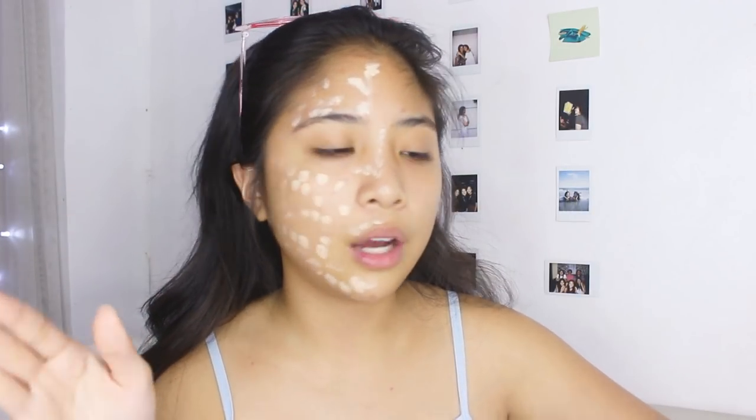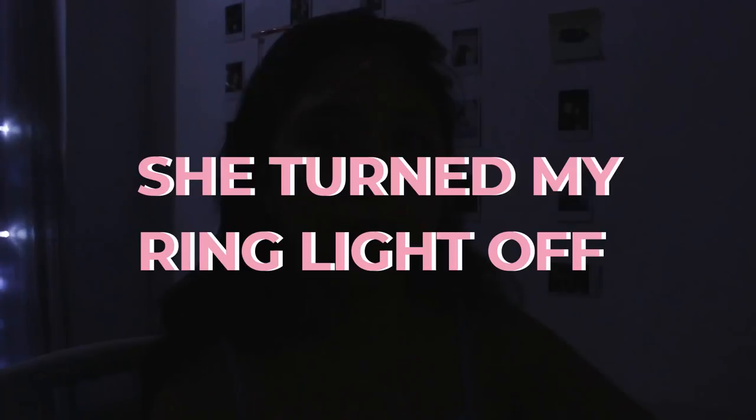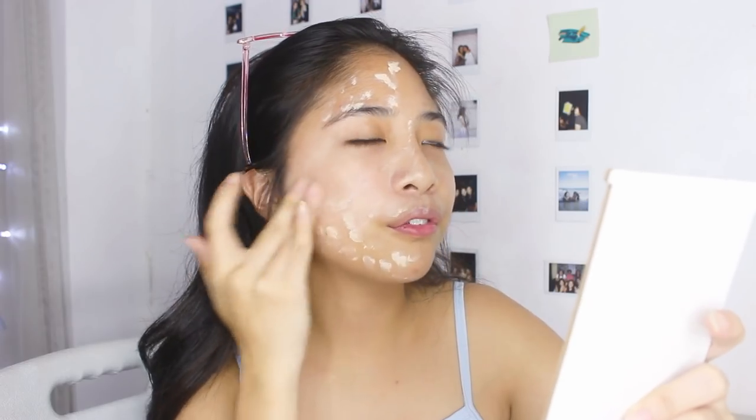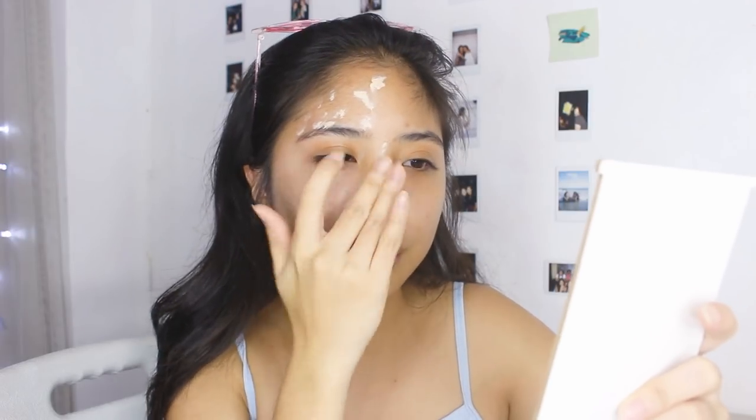I'm just going to blend it out with my fingers because I feel like it's that type of product — for people on the go. By the way guys, it smells super good. It reminds me of like a childhood powder. I don't know if that makes sense. It blends out pretty quickly. But my problem is it seems a little on the lighter side. Let me blend it out first.